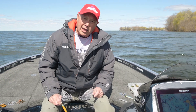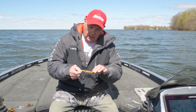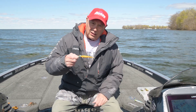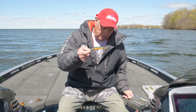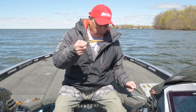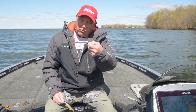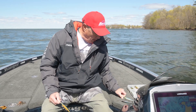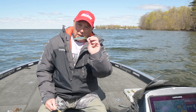Some of my favorite lures for pre-spawn smallmouth conditions — first of all, are jerkbaits. A variety of sizes; I like the 90 or the 110 series. I like a perch color, which is a natural forage fish in this lake. Some shiny minnow colors that have some flash to them, and then I like to throw in a little bit of blue or purple with them.